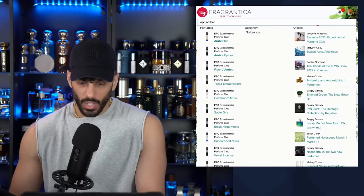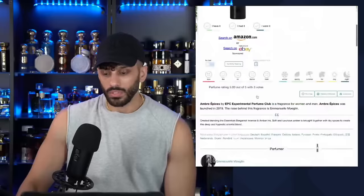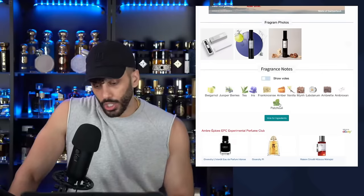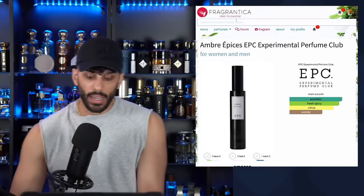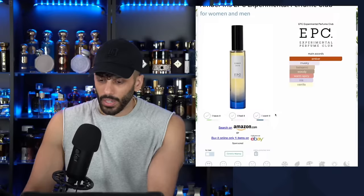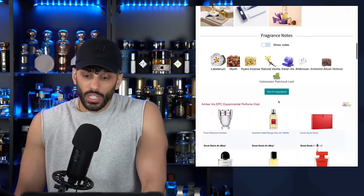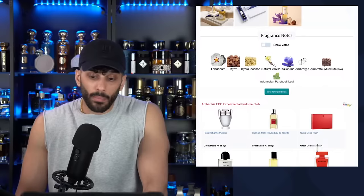Check out Amber Iris. There's another one from EPC called Amber Epicis — also good, not as good as Amber Iris, but good. The notes on Amber Iris: amber, musk, balsamic, woody, warm, spicy, iris, and vanilla. Natural vanilla, Italian iris, ambroxan, ambrette. Oh my God — this combination is already in some of my favorite fragrances. It's not too makeup baggy but it's definitely a good fragrance.